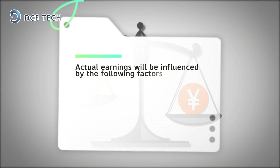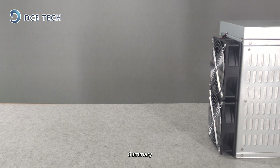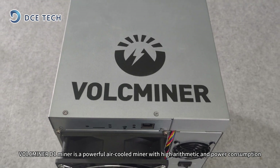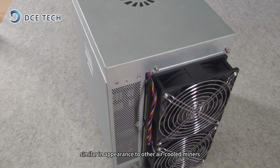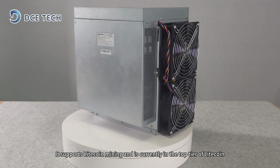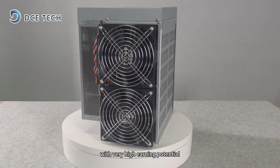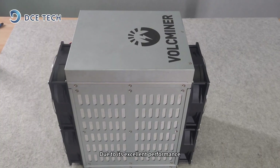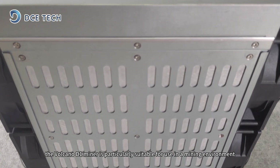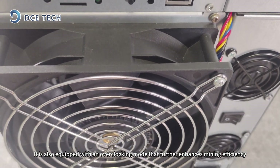The above calculations are for reference only; actual earnings will be influenced by various factors. In summary, the Valkminer D1 miner is a powerful air-cooled miner with high arithmetic power and power consumption, similar in appearance to other air-cooled miners. It supports Litecoin mining and is currently in the top tier of Litecoin, Dogecoin, and BL air-cooled miners in terms of arithmetic power, with very high earning potential. Due to its excellent performance, the Valkminer D1 miner is particularly suitable for use in a mining environment, and is also equipped with an overclocking mode that further enhances mining efficiency.